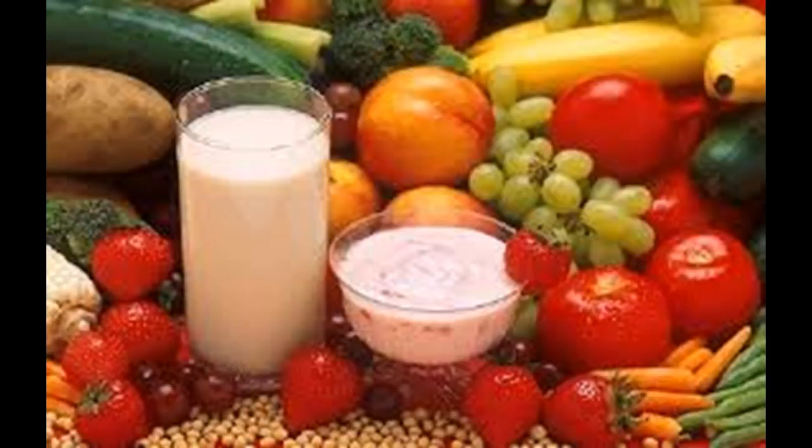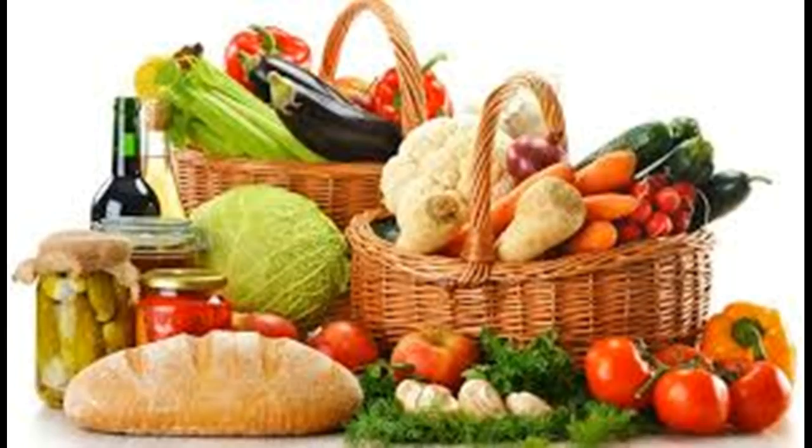Avoid trans fats and saturated fats. Trans fats are a form of unsaturated fat commonly found in processed foods, and consuming them raises your risk of heart disease. Read the labels of what you eat, and look for hydrogenated anything on the ingredient list.